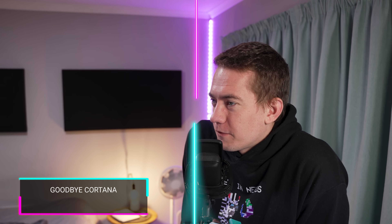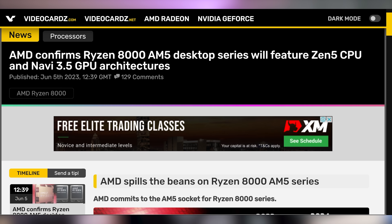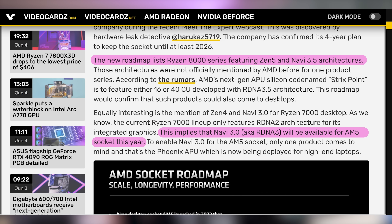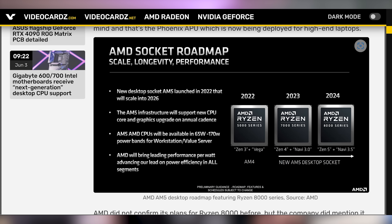Microsoft is getting rid of the Cortana app — you're welcome. And AMD has come out with official details on Ryzen 8000, confirming it's going to be on the AM5 socket that's already out. It's going to have Zen 5 CPU cores and Navi 3.5 graphics — not a huge step up in the iGPU department, but we're still waiting on desktop APUs from AMD with RDNA 3.0, so getting 3.5 a little later isn't necessarily a big deal. AM5 is going to be supported for a while. The Navi 3.5 detail is the new information here.